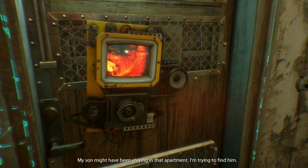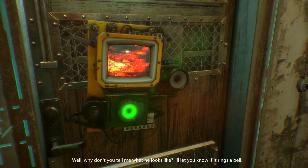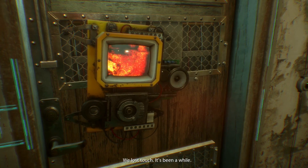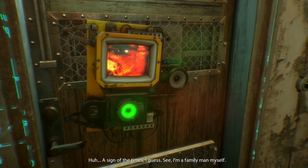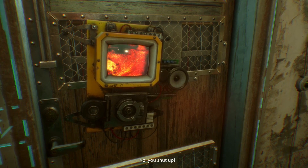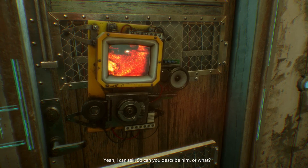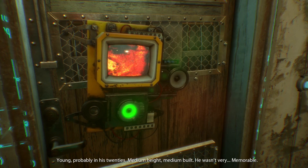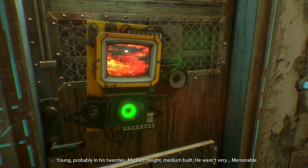My son might have been staying in that apartment — I'm trying to find him. Well, why don't you tell me what he looks like? I'll let you know if it rings a bell. We lost touch — it's been a while. Sign of the times, I guess. Young, probably in his 20s, medium height, medium build. He wasn't very memorable.